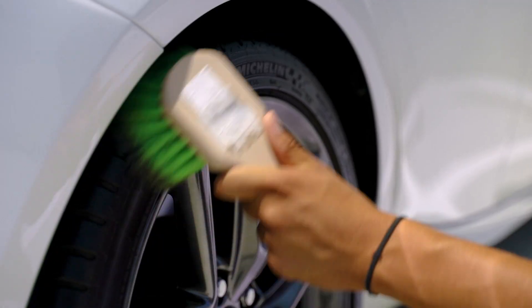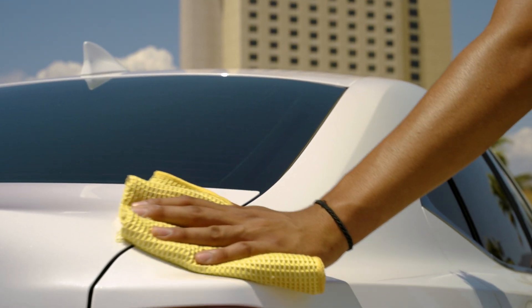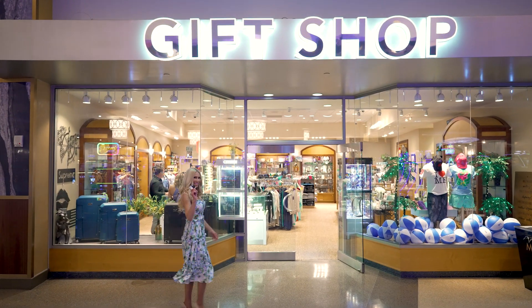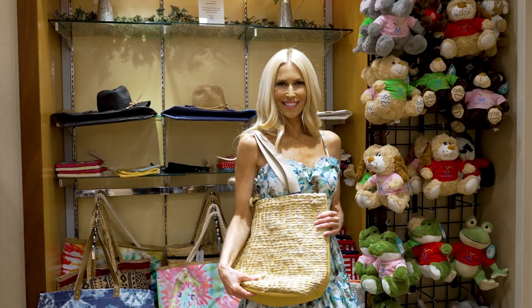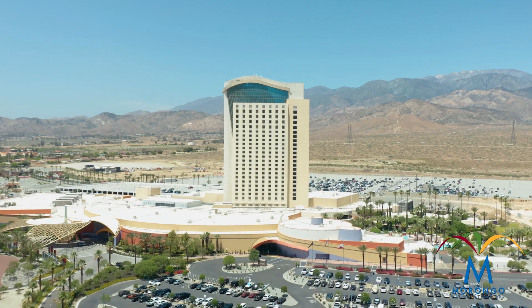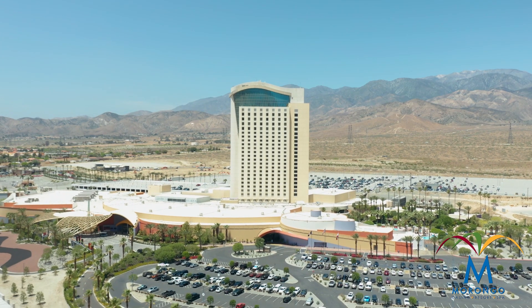But that's not all. Use your points at Morongo's detailing service to get your car shiny and new. And while you wait, why not pick up some gifts at our gift shop? It pays to play at Morongo. So let's play again.